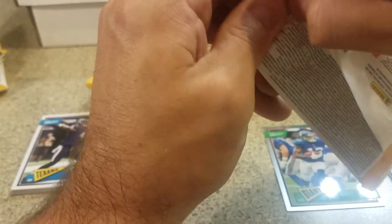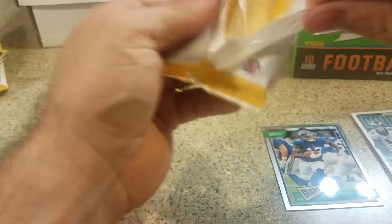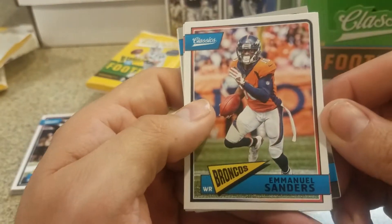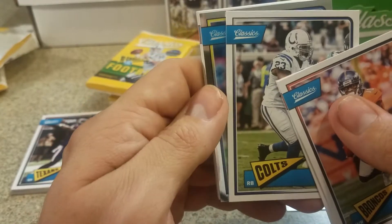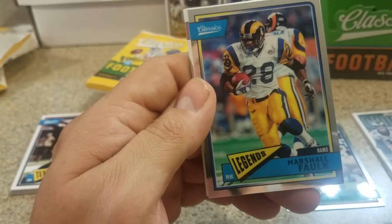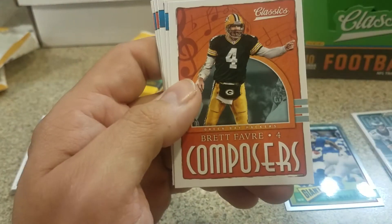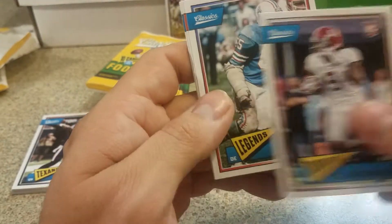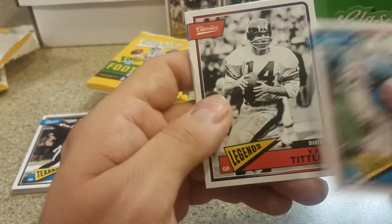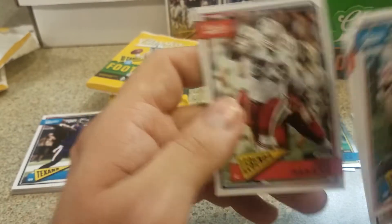I'm pretty sure you get three chromes per box so hopefully that's what it is and we got some chromes coming still - we got one right here. Emmanuel Sanders, Doug Baldwin, Frank Gore, Marshall Falk chrome - I think they're called like Optichrome or something like that. Brett Favre Composers and a Bo Scarborough rookie. Elvin Bethea, Y.A. Tittle, Jan Stenerud, and John Hannah.